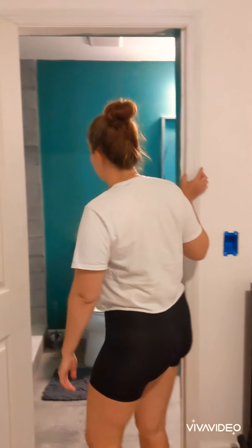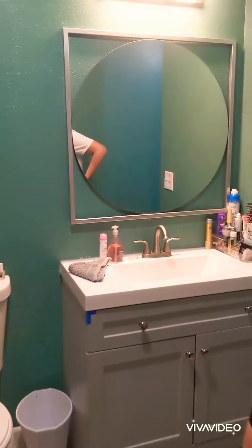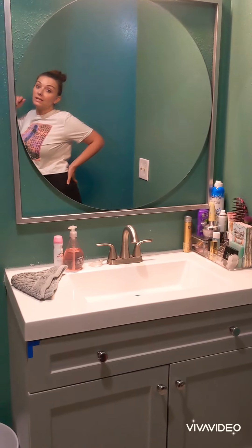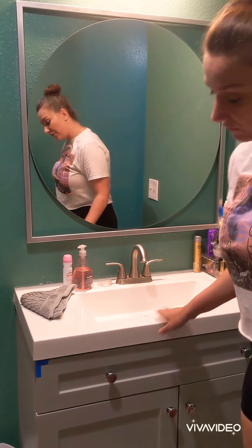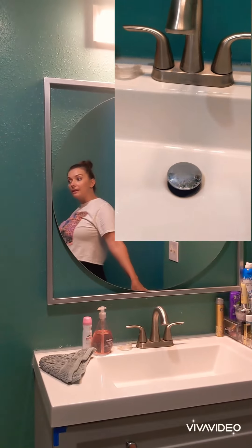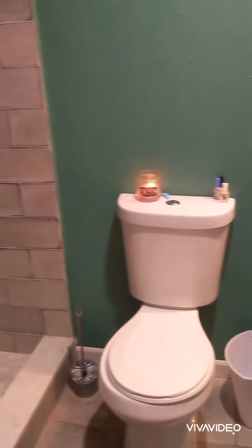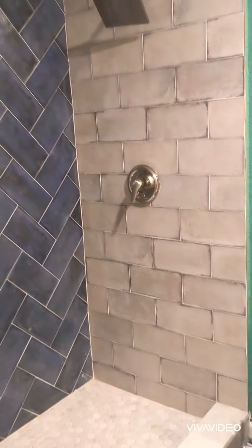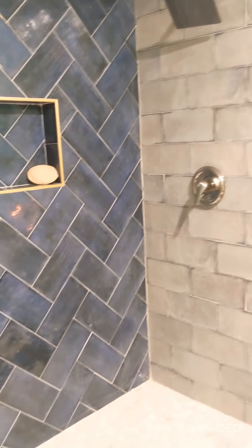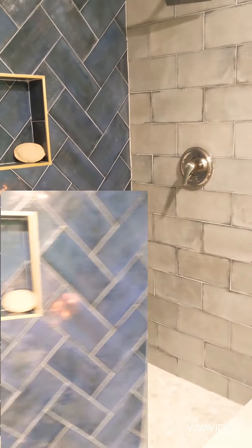For the master bathroom, the tax records on file show a 2-1, but it is no longer a 2-1 — it's a 2-2. We haven't even taken the plastic off of it yet. Brand new everything, and there's a new fan in here. And we have the master shower, which is super gorgeous and has actually never been used.